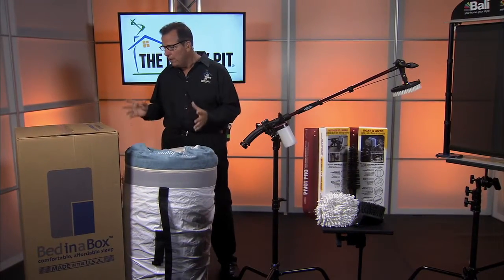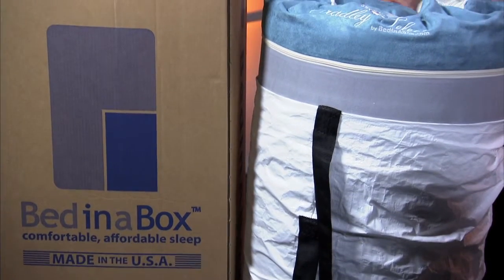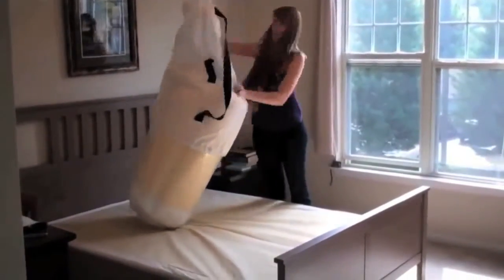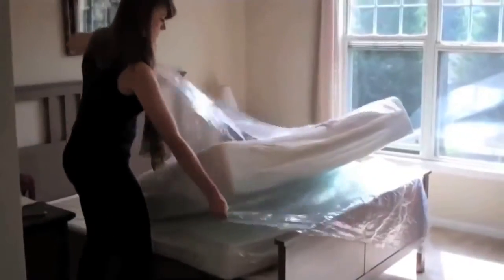What's cool about how this system works is you order it online. It comes shipped to your house in a box, arrives fully compressed into a bag, and then it magically unfolds to a full-size mattress. Then you get 120 days to try it out, and if you don't like it, you get a 100% refund.